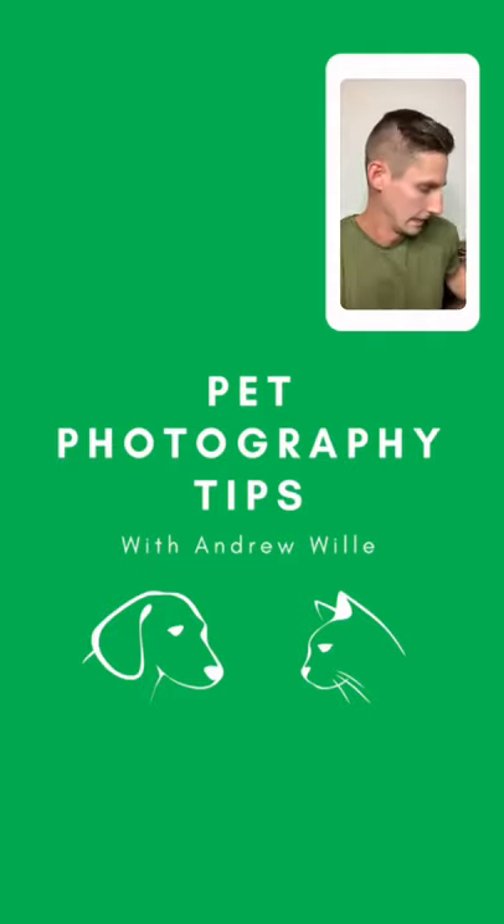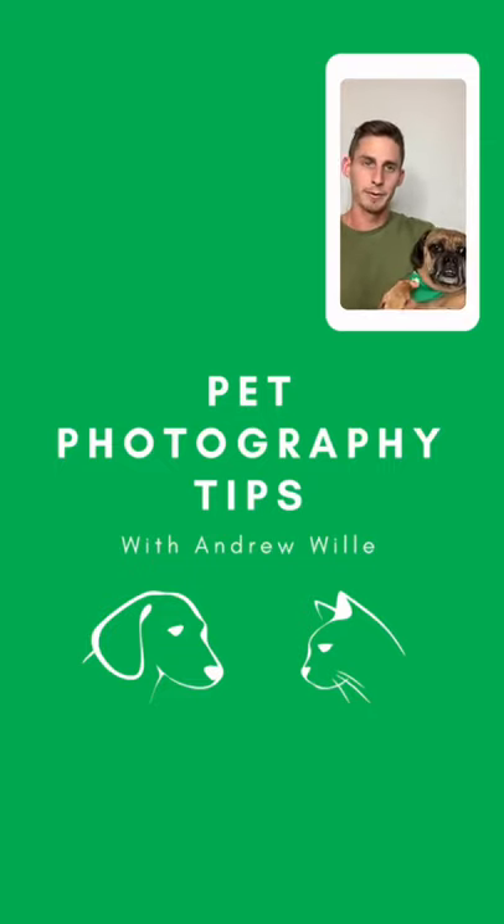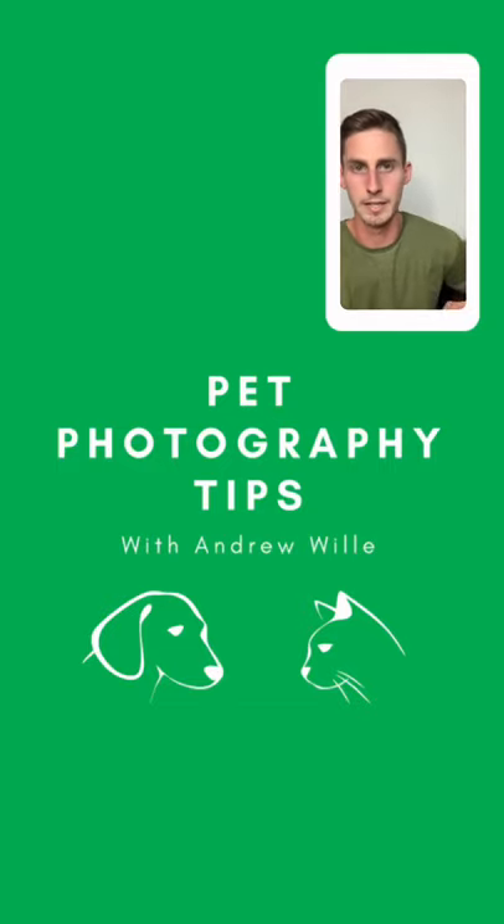How's everybody doing today? I'm here with Rebel. We're excited to get this class going for some pet photography tips. I'm just going to give it a quick second and let some more people get in here.